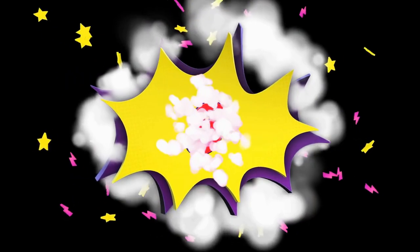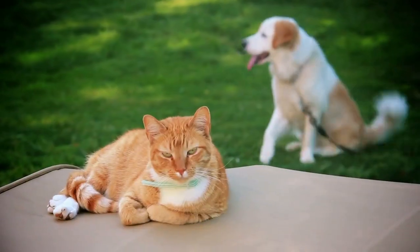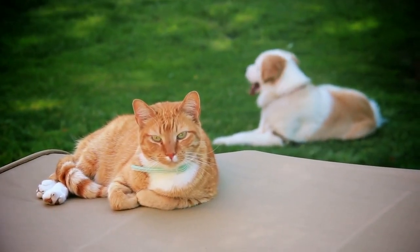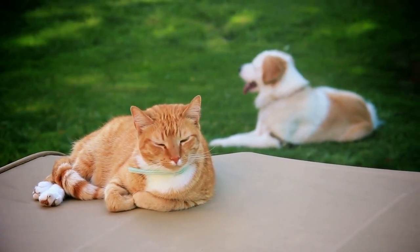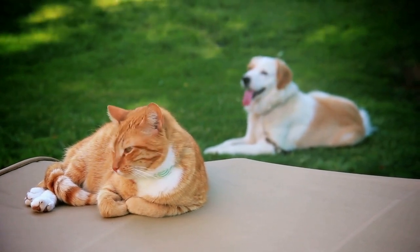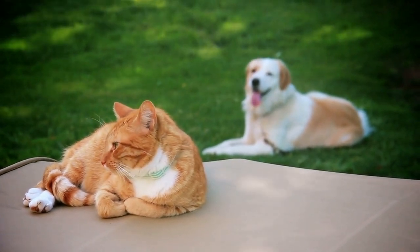Number 8: Elevate the Litter Box. If you live with a cat and a dog, you probably know that dogs love kitty's litter box. Due to their shape, dogs cannot jump as high as cats, so elevating the litter box will keep them out of the litter and solve that issue.